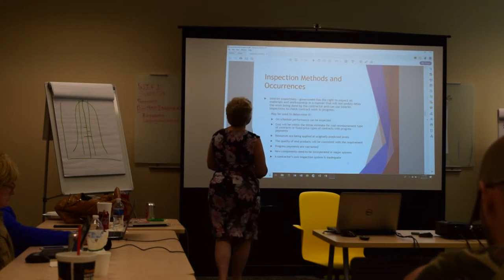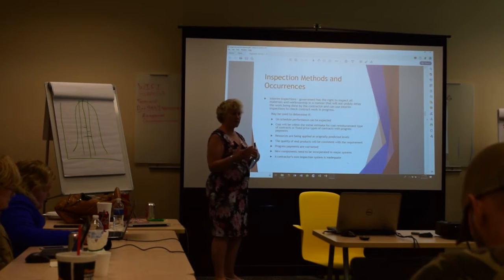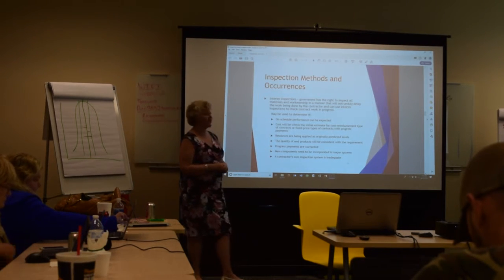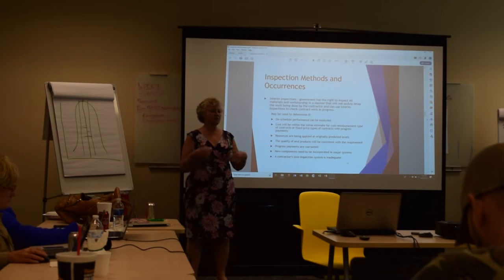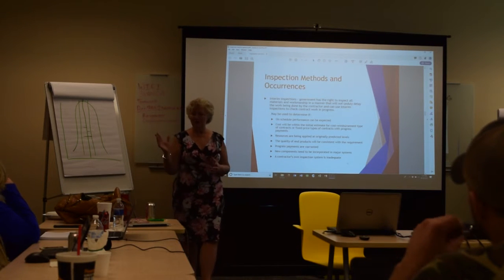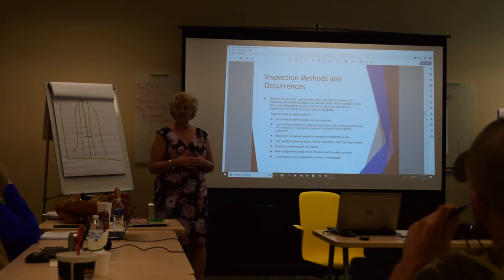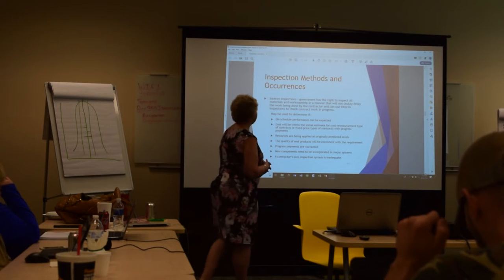They can also have interim inspections where they can't delay your work — they might pick something out of a bin to test it. These can be used to determine if on-schedule performance can be expected. In one case, a contractor kept reporting they had repainted items pink — 10%, 20% done — but the government did a surprise inspection and everything was still blue. The contractor committed fraud by lying in status reports.